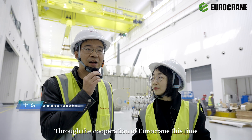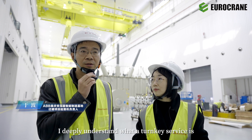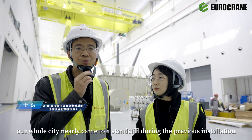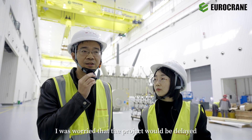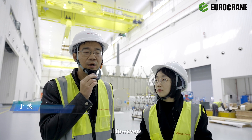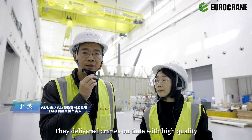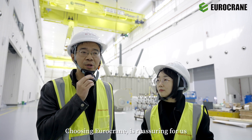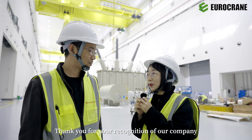Through the cooperation with Eurocrane this time, I deeply understand what a turnkey service is. Because of force majeure, our whole city nearly came to a standstill during the previous installation. I was worried that the project would be delayed. However, Eurocrane's team were not afraid of any difficulty — they delivered the cranes on time and with high quality. Choosing Eurocrane is reassuring for us.